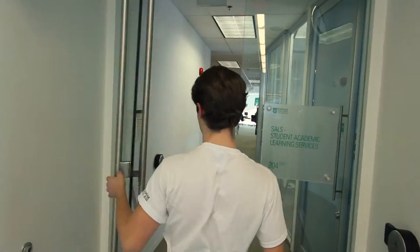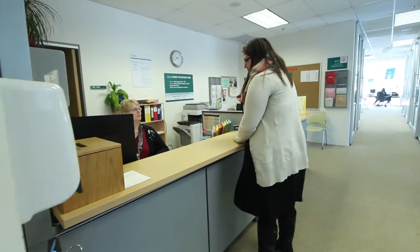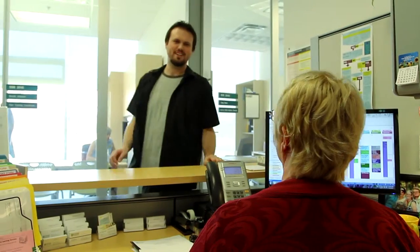As you enter SALS, you will be greeted by the receptionist. She can answer your questions, book appointments with staff, book study rooms, tell you about workshops and tutorials, and direct you to the resources you need.